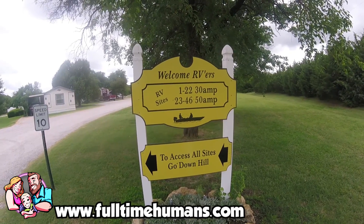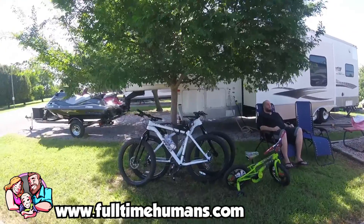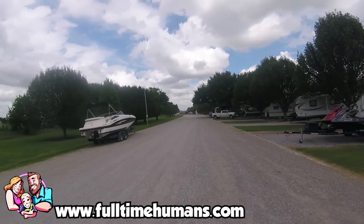The location of this park was really nice. It was right down the street from a Walmart, across from the Chickasaw Cultural Center, and it was close enough to things but far enough away that you weren't in the middle of anything at all.